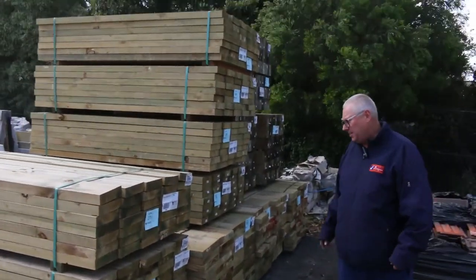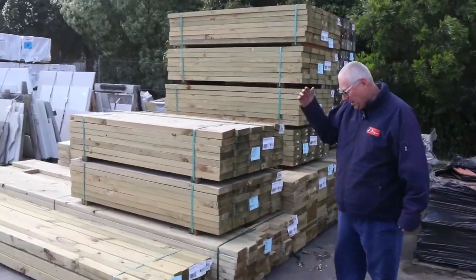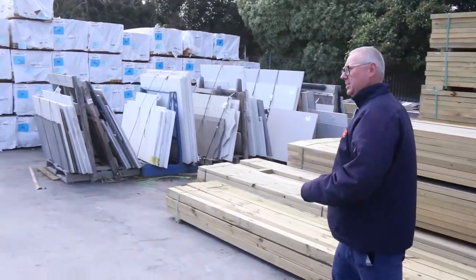Half a dozen packs of 200 by 50 treated pine sleepers in 1.8 metre lengths, 120 by 45 treated pine, and a pack of 90 by 90 posts. There are heaps of 90 by 90 treated posts this week, as you'll see as we make our way along.